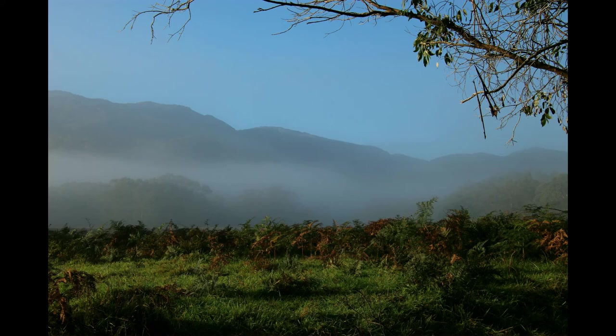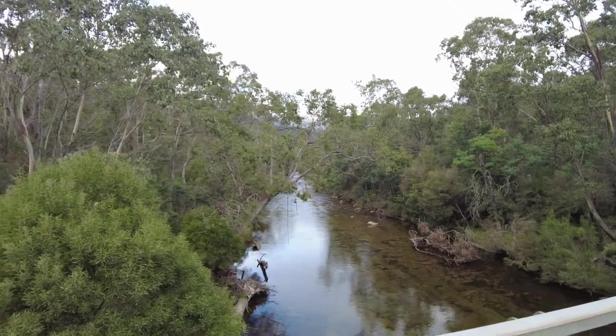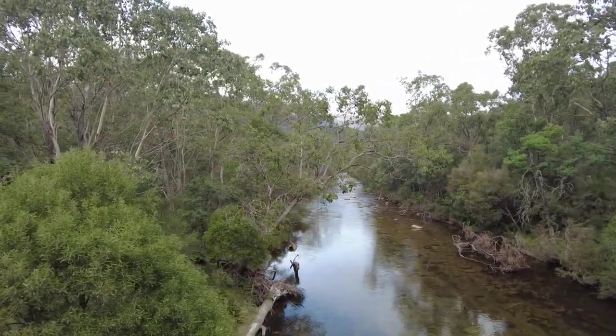For those that want to do a little bit more exploring in the area, it's great for hiking, mountain biking, fishing, and four-wheel driving adventures in the southern Kosciuszko National Park.